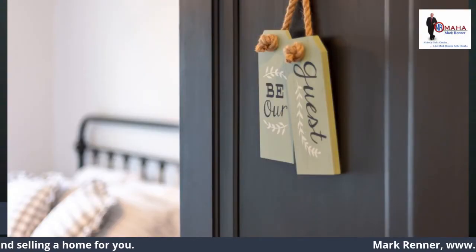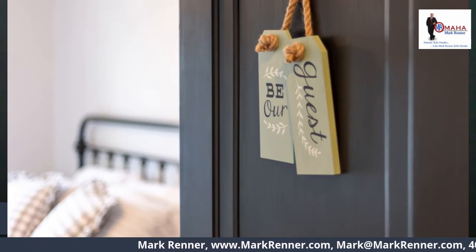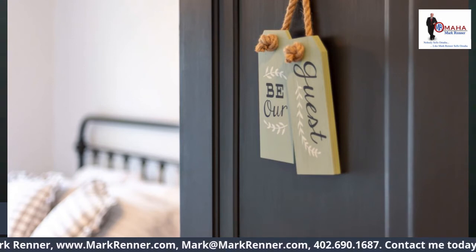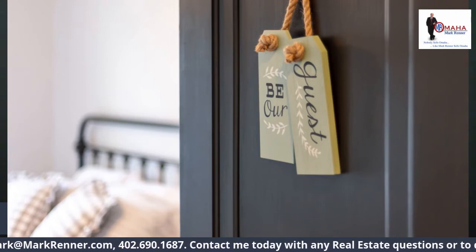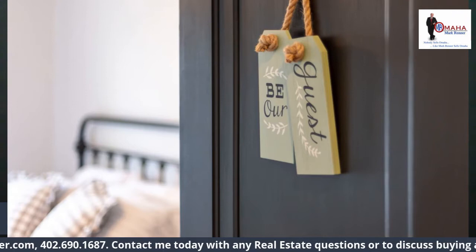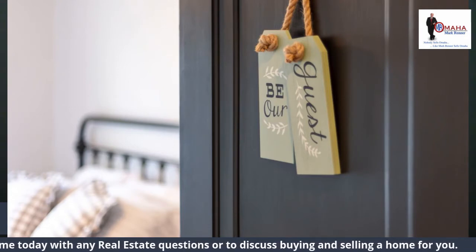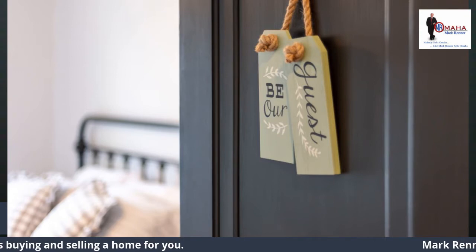With more people working from home this year, space has become a priority, and what once may have been a rarely used guest bedroom may now be an office or school room. What to do with the holidays coming and guests on their way to visit? If it's a working space, there may be little you can do to keep from working in it when you need to, but assuming a bed is still in the room, you can make sure this space becomes a cozy retreat for guests once your working hours are over.